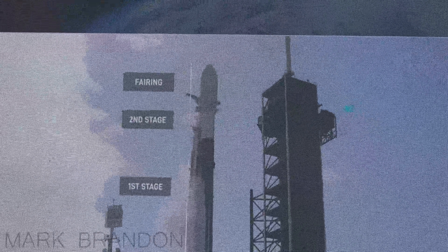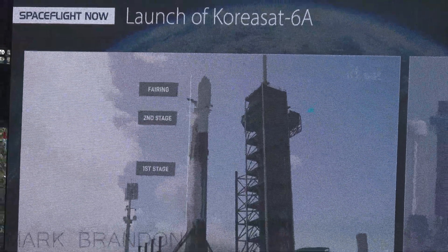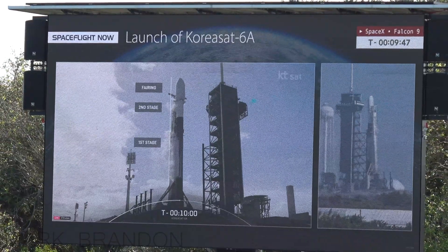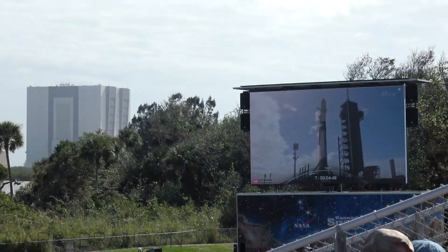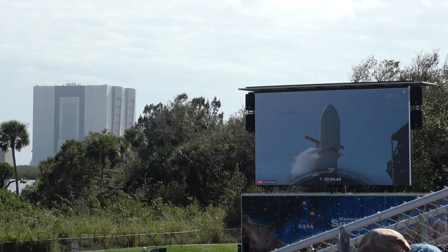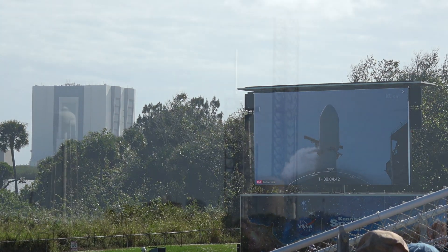You can see the video. You have a nice view — another nice view of pad 39A on that video. You can see those events happening in about the next minute.